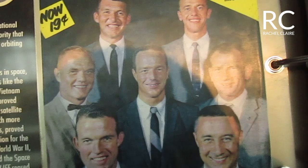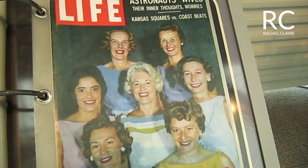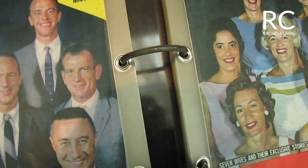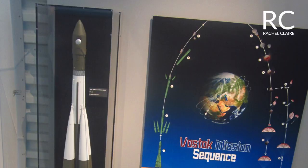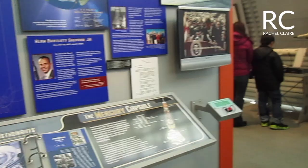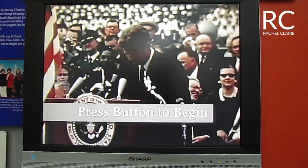So we have the astronauts and the astronauts' wives. In this section, you can read, watch, and listen to space history. This is a video clip of the former President of the United States of America, John F. Kennedy.